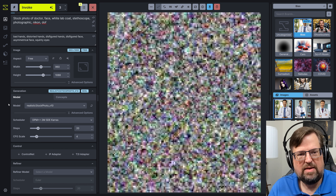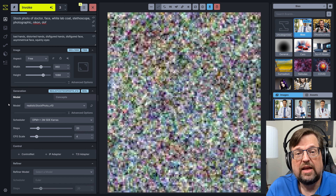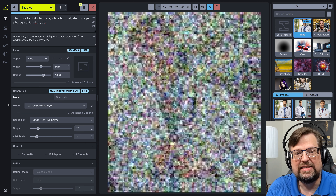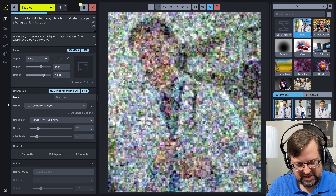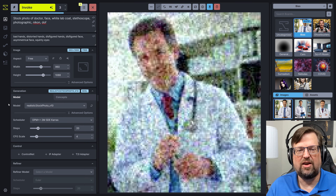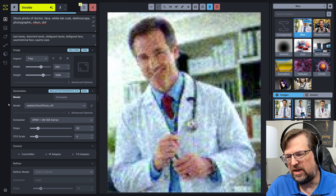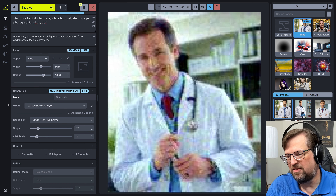My camera flaked out on me! You have not been seeing me, and I apologize for that. I apologize deeply, oh my god. Well, hopefully that's the one thing that's gone wrong for today — you haven't missed much, just my mug on the screen, as we get these generated images on the screen.